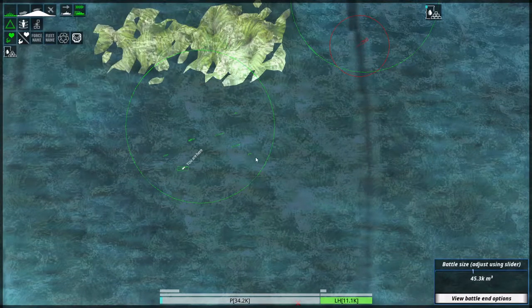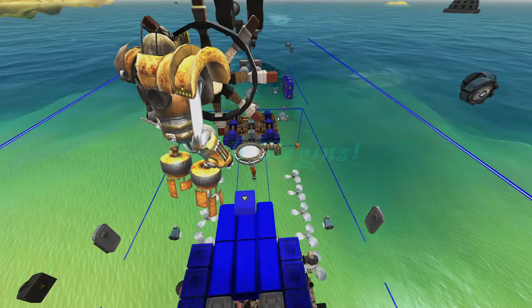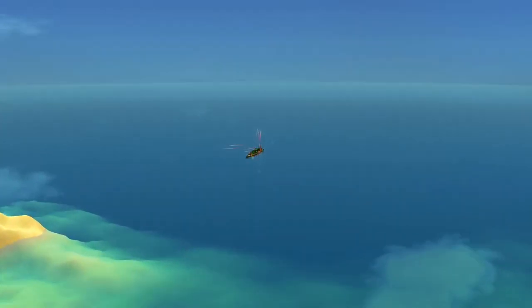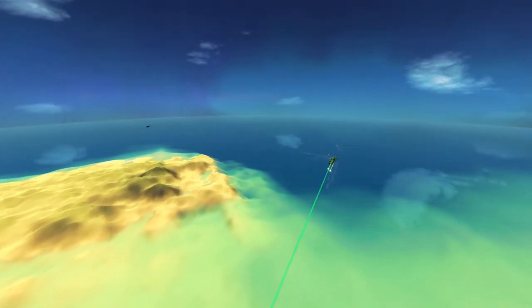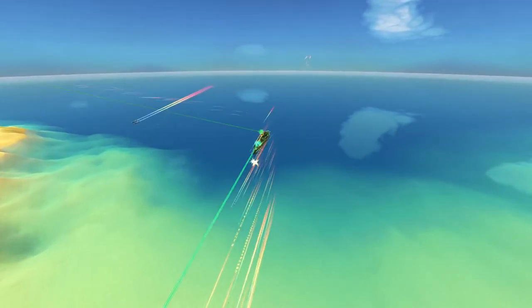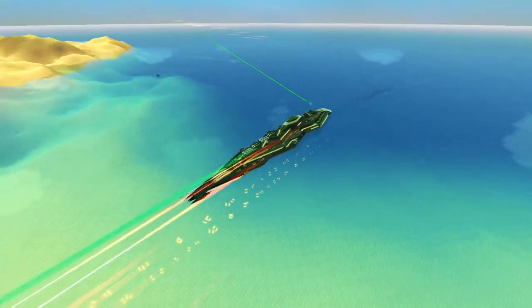Fight against the Angstrom. Deploy everything, fire everything, shields up, weapons online — and engage. It's one of those speedy hydrofoil doom laser things.